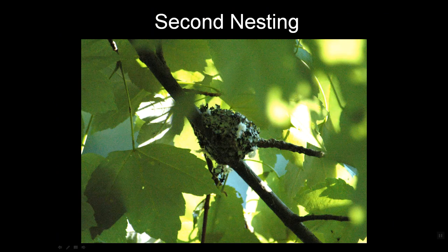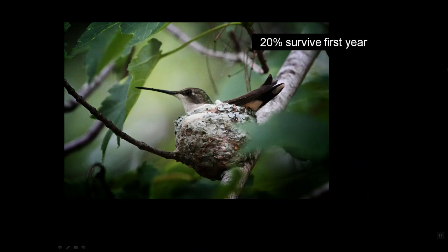Once she finishes the first nesting and that nest gets a little dilapidated, she builds a new nest and starts her second brood. The sad news is that only 20 percent of hummingbirds survive their first year — and that means from the time the egg is laid, until the birds fledge, until they fly to Costa Rica, until they return from Costa Rica: a full year with all kinds of hazards awaiting them.